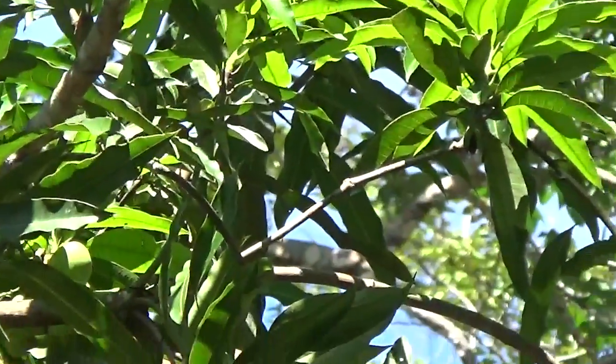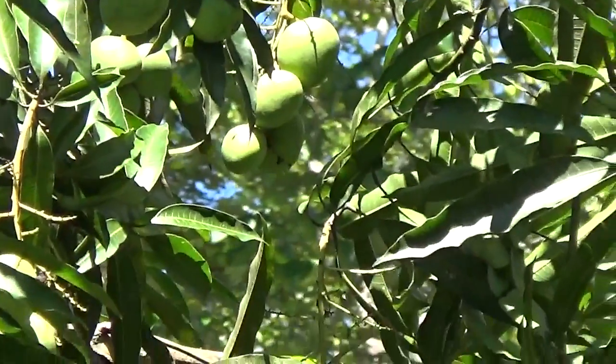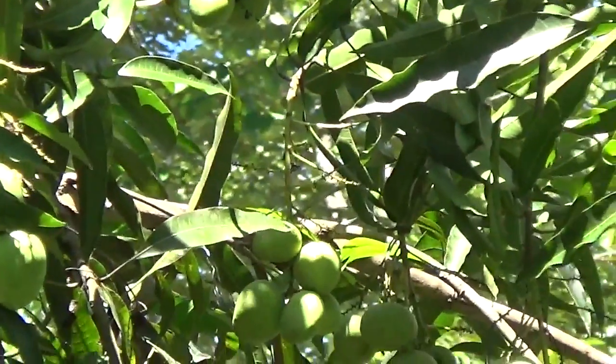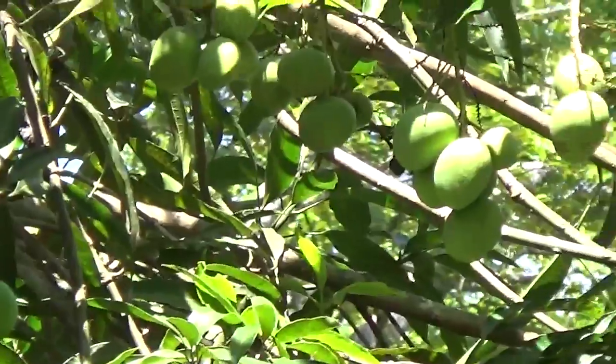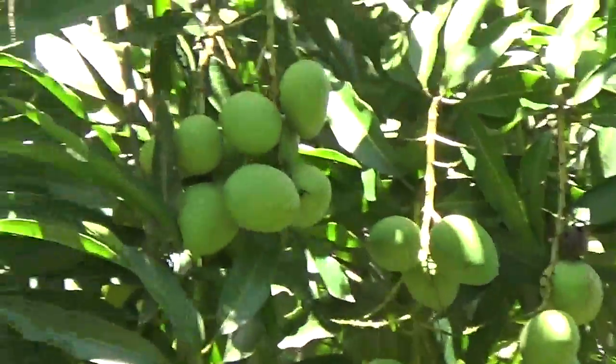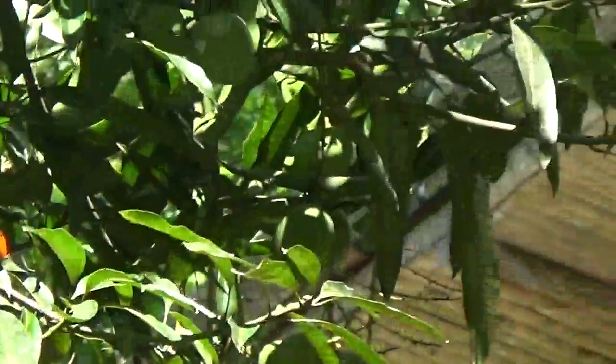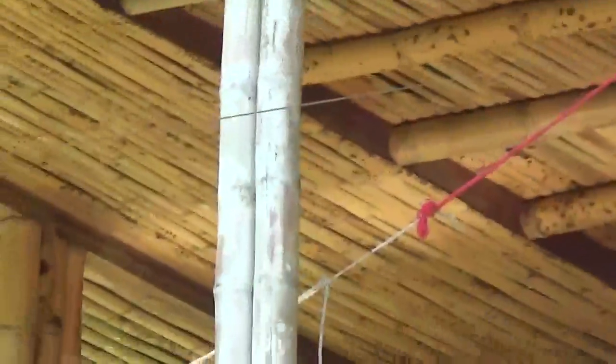We're looking at mangoes in a mango tree right outside in front of Casa Sonrisa, and this year there's a bumper crop — there's just mangoes falling like rain here. And then behind this is Casa Sonrisa, and this is a view